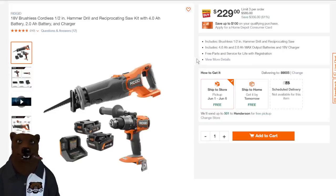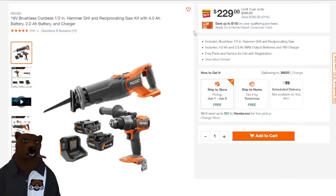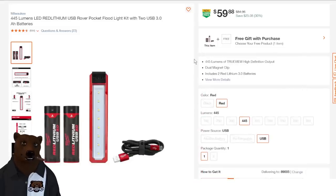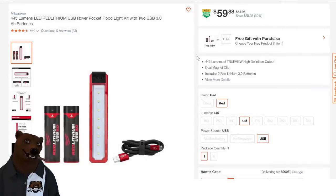Some Ridgid stuff: the reciprocating saw and hammer drill with one 4 amp hour and one 2 amp hour battery and charger. This is a special buy at $229, down about 61% off list. Then some more Milwaukee — their USB 3.0 red lithium little light, 30% off at $60, and you get a free battery with it. That's a fantastic deal; I just wish they did more with this battery line at a lower price.